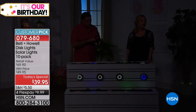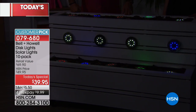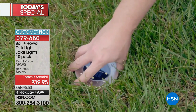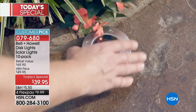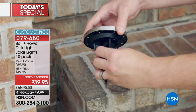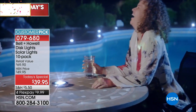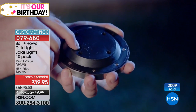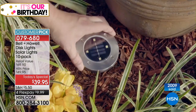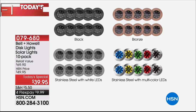You're getting 10 of them - the customer pick. The item number is 079-680. The retail value is $69.90, and today's special is $39.95 - you just take that first number and cut it in half. We also break that down into three monthly payments of $9.99, so you put down $9.99 plus shipping and tax and we send all 10 to your house. 2,000 of the today's special have already been ordered. We've got more goodies coming up this hour, including the Fix'd car health monitor - a little device you pop in underneath the steering wheel in your car.